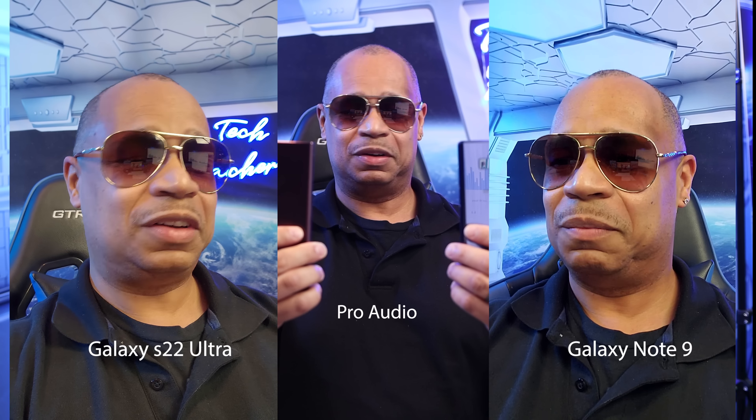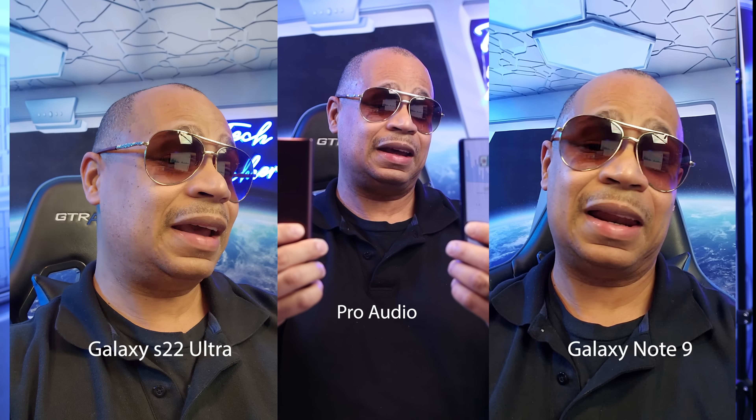What's up everybody, this is Eric the Tech Preacher. It's time to do the battle of the cameras — old versus new. I got the Galaxy Note 9, a fan favorite and a fan-requested video, and I got the Galaxy S22 Ultra, the new kid on the block. We will put it to the test when it comes down to the cameras and see which one is King Supreme. The Galaxy Note 9 is still receiving security updates in 2022. Let's have some fun — sit back, relax, get your popcorn ready.